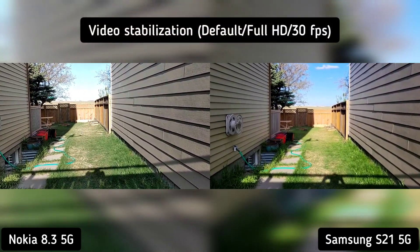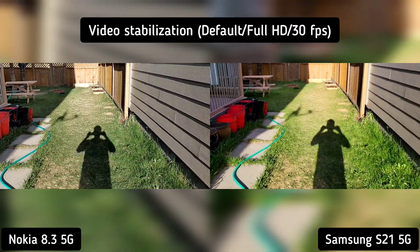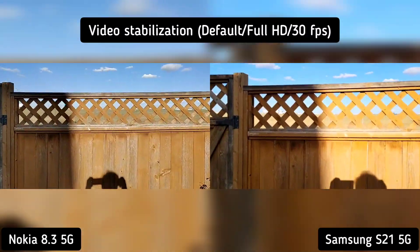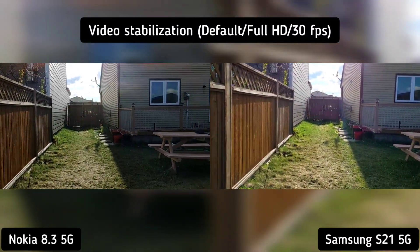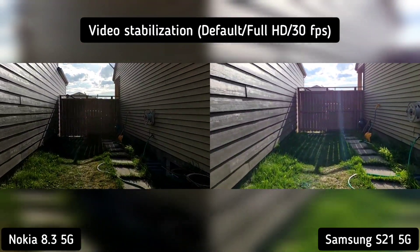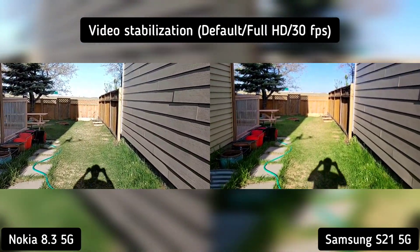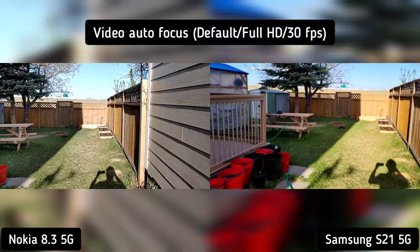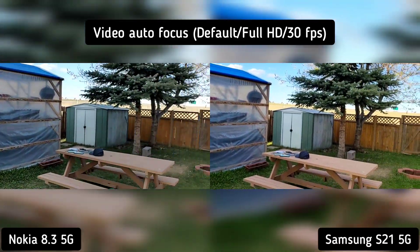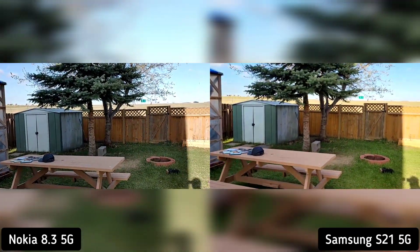Nokia 8.3 versus Samsung S21 video test. We're checking the video stabilization and we're walking. And now we're running. Both phones are handheld. We're walking again. And now we're running. Everything is in default settings. We're checking the autofocus and the light variation.